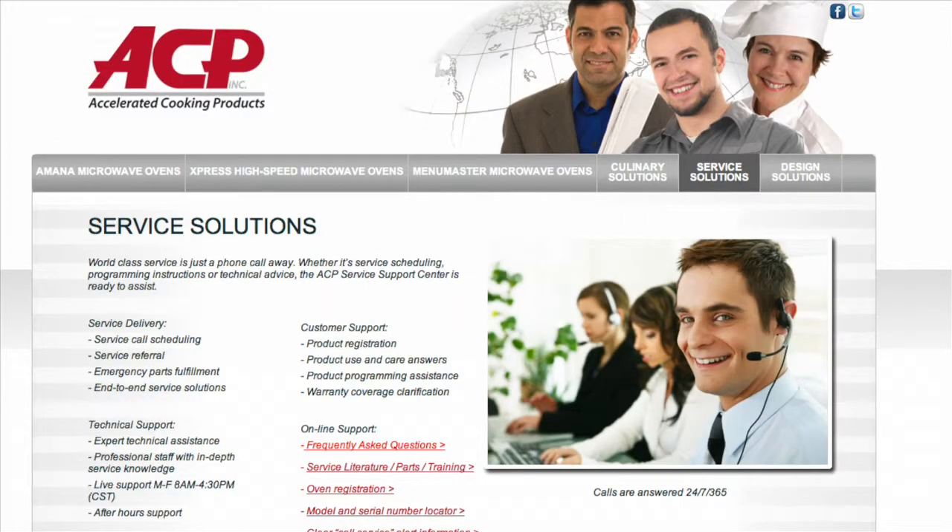The next step is researching competitors. ACP offers unparalleled quality and value in the food service equipment industry. Our marketing teams routinely conduct competitive analysis, which is provided to our distribution network. Ask your local sales representative for specific examples of our competitive advantages for each product.